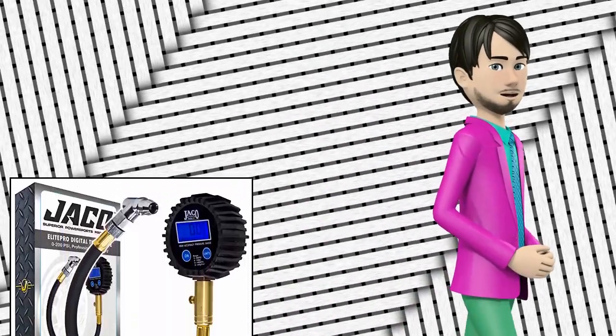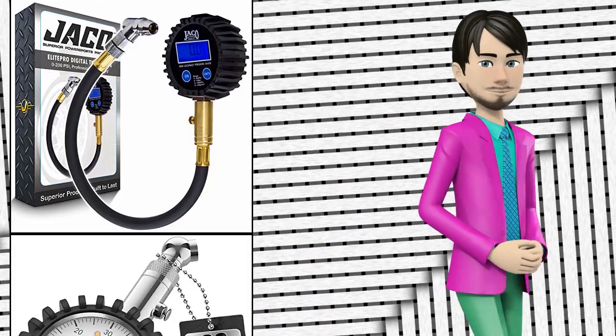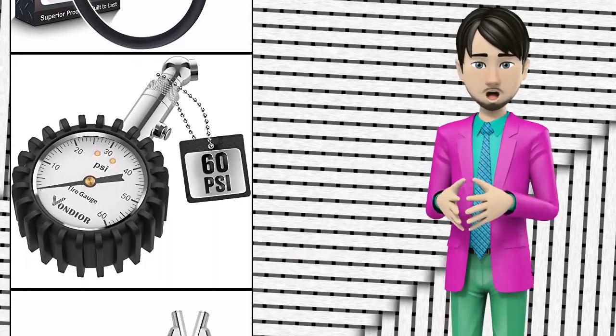Hi guys! In this video I will talk about amazing top 10 digital tire pressure gauges. I hope this video will help you to make the right decision.